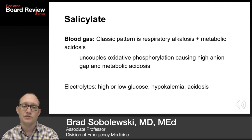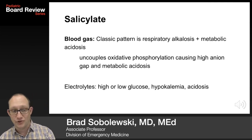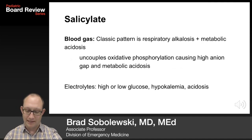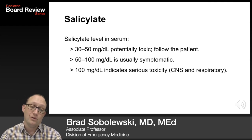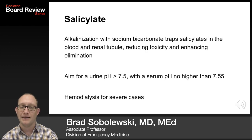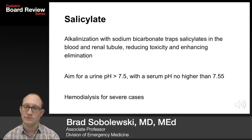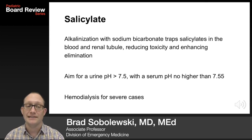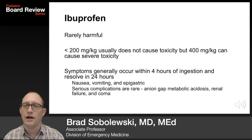The classic blood gas pattern is respiratory alkalosis plus metabolic acidosis. There is uncoupling of oxidative phosphorylation, which causes a high anion gap metabolic acidosis. Electrolytes can show high or low glucose, hypokalemia, and acidosis. The salicylate level may correlate with toxicity: 30–50 is potentially toxic, 50–100 is usually symptomatic, and greater than 100 indicates serious CNS or respiratory toxicity. Treatment is alkalinization with sodium bicarbonate, which traps salicylates in the blood and renal tubule, reducing toxicity and enhancing elimination. Aim for a urine pH greater than 7.5 with a serum pH no higher than 7.55.